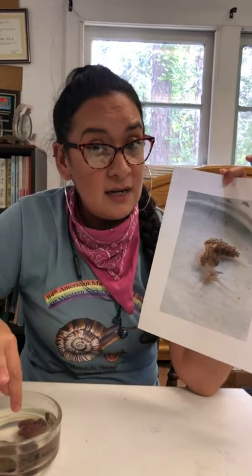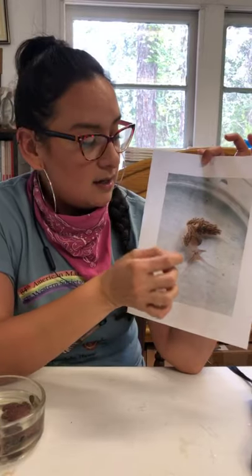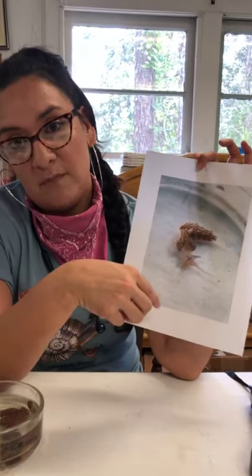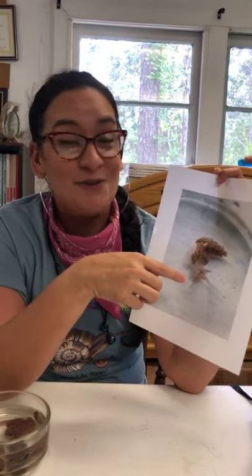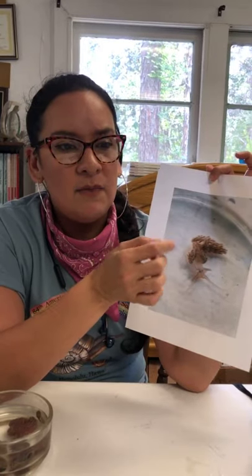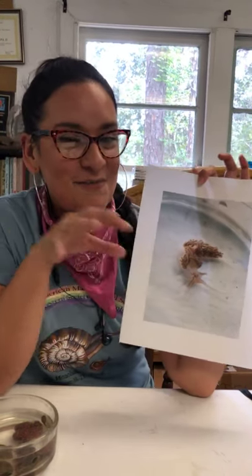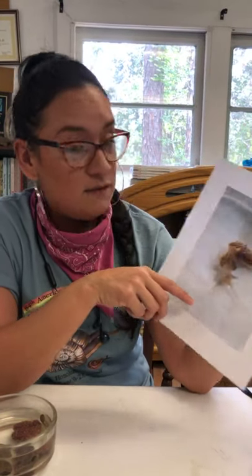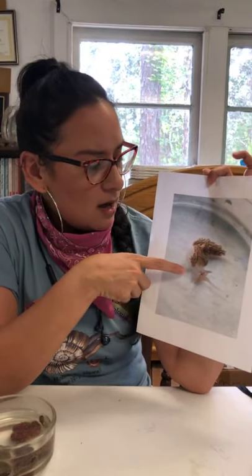Nudibranchs are specialists on eating cnidarians — sea pansies are cnidarians. When we did the experiment — and I'll make sure to share this video with Alison — I looked at whether the aeolid had a preference. If you have pink hydroids, it'll prefer the pink hydroids. But when you had Aiptasia and no pink hydroids, the animal would go eat the Aiptasia — and in about 12 hours it would eat the entire animal. They're very voracious. They're also quite aggressive during reproductive moments.